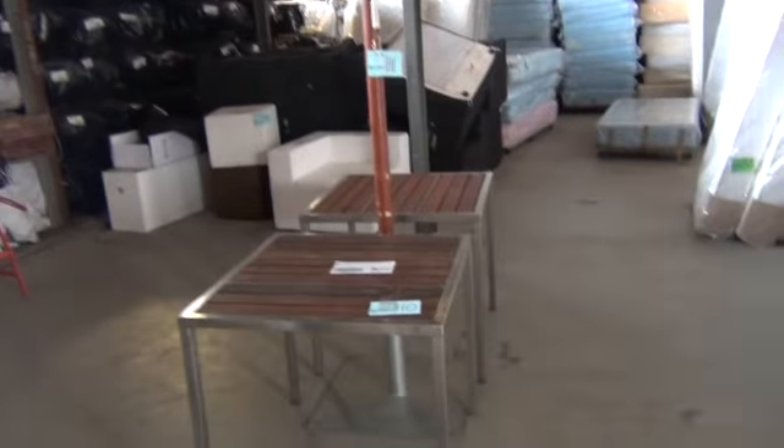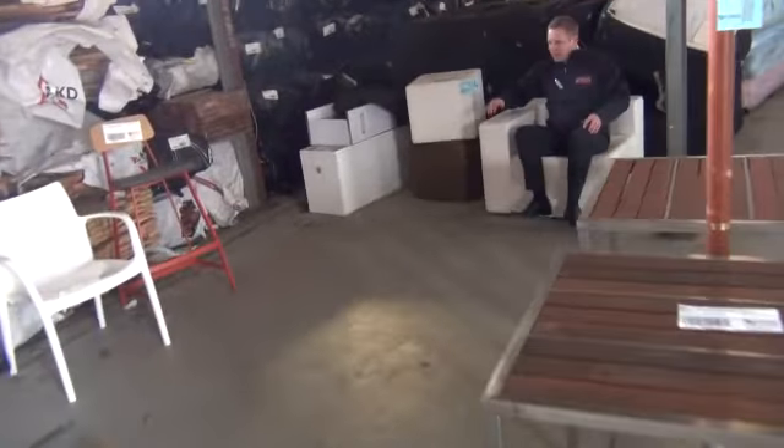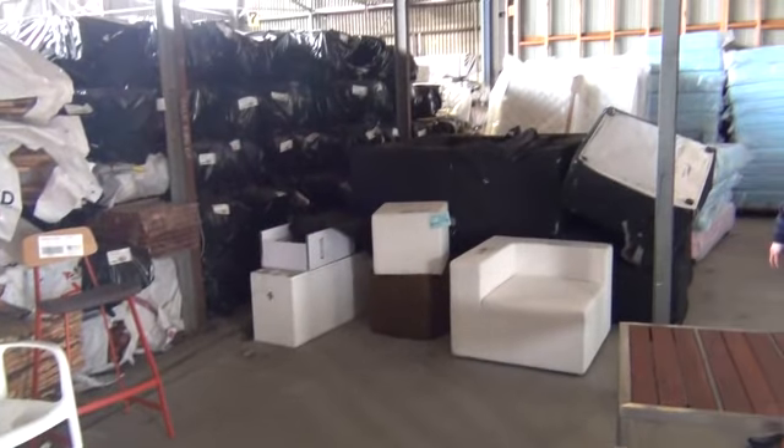There are some outdoor cafe tables and stools as well. We've got some little couches over the back here. This stuff is always good value — we love getting all this gear in and I'm sure it'll all sell tomorrow.